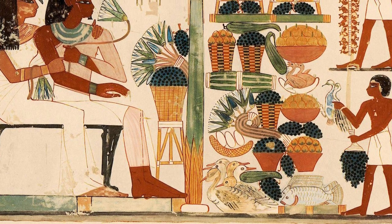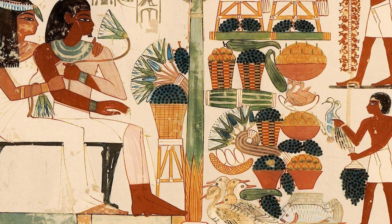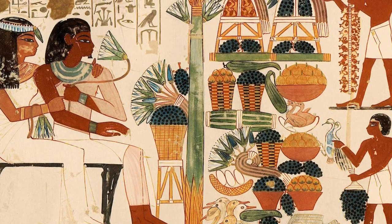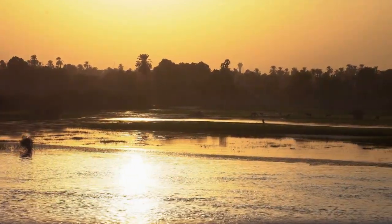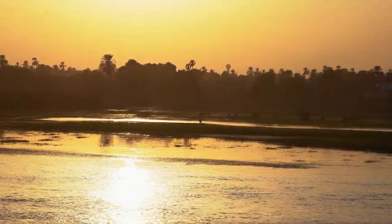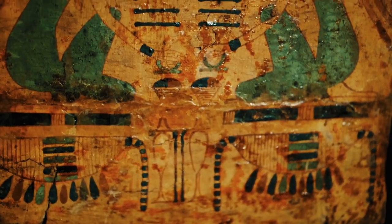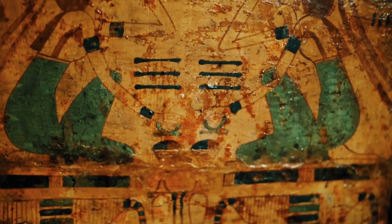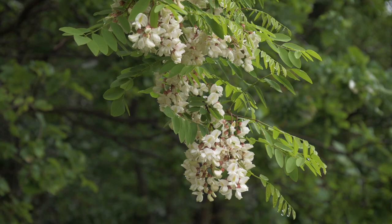Yet the botanical story of ancient Egypt is not limited to its orchards and cultivated plants. The lush vegetation along the banks of the Nile was a testament to the adaptability and resilience of the plant kingdom in the face of the river's annual inundation. The flora of ancient Egypt was deeply intertwined with spirituality and mythology. The acacia tree held a special place in Egyptian culture and religion — it was associated with Horus, the falcon-headed god of kingship and the sky.